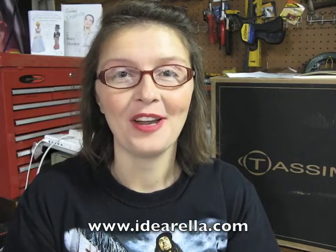Good morning. Vaughn Crowder with idearella.com here. I received a very fun package in the mail yesterday and I'm about to open it. So I thought I would give you a lead-in as to what's to come.